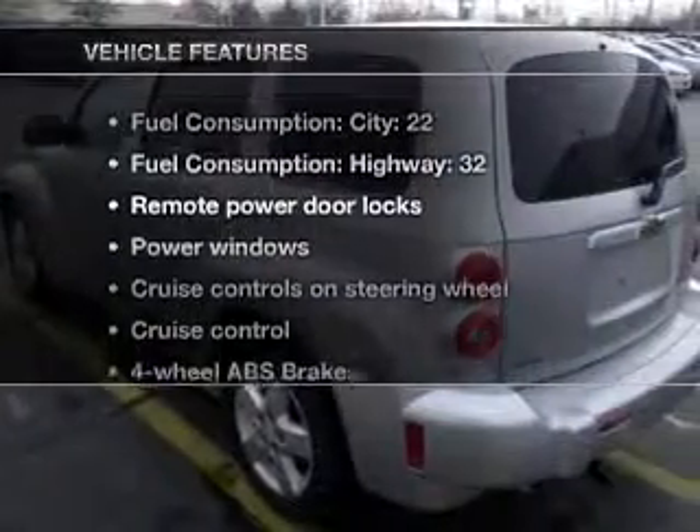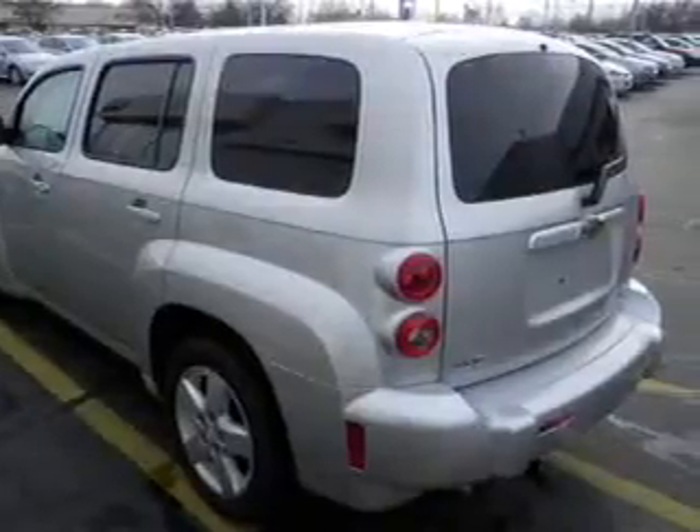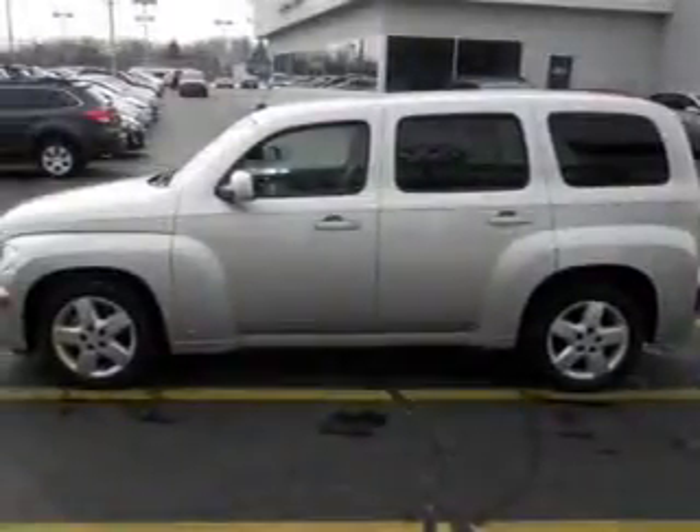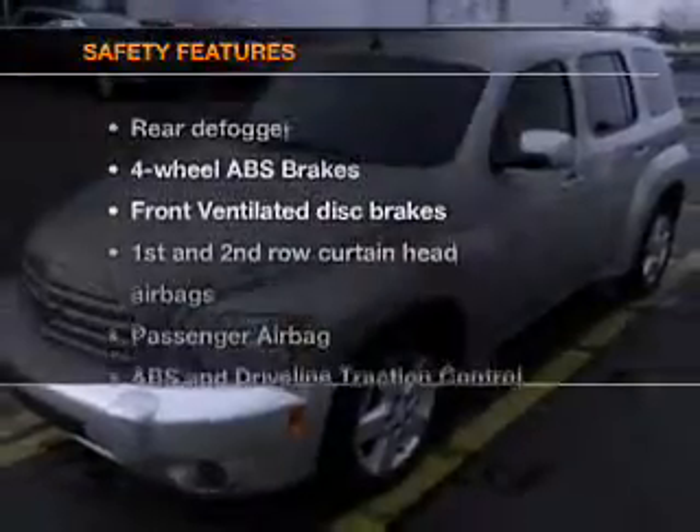Plus, enjoy these notable features that are included in this vehicle: Power Door Locks, Power Windows, Cruise Control, an AM-FM Stereo with a CD Player, Satellite Radio, Power Mirrors, and an Alarm System.